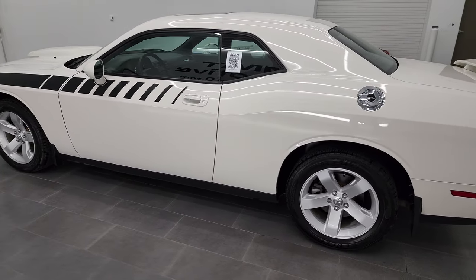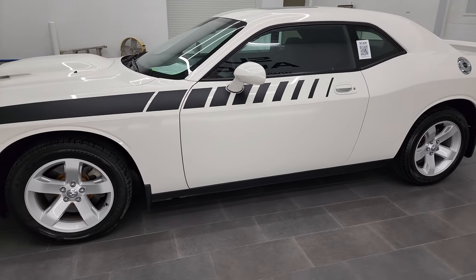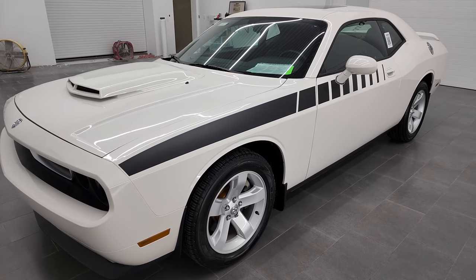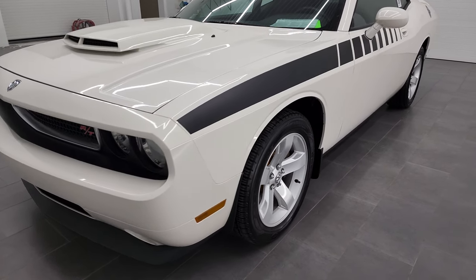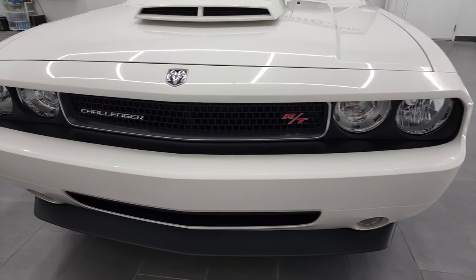This 2010 Dodge Challenger has the 5.7 liter V8 Hemi engine, puts out 372 horsepower. This car has been fully safetyed and inspected by our service shop per the state of Wisconsin inspection process. It has a fresh oil and filter change, all the fluids have been checked and topped off, and this car is 100% ready to go.